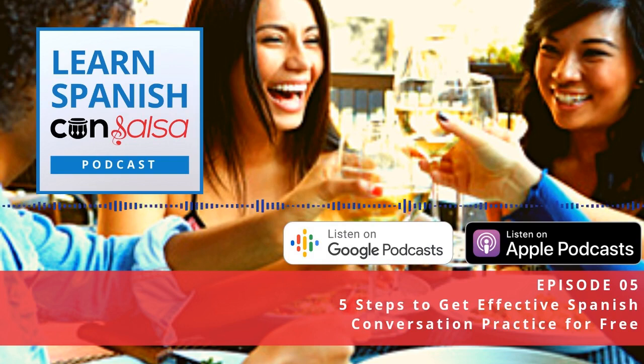You can access the show notes at LearnSpanishConSalsa.com/language-exchange — that's all one word. And you'll be able to access the show notes and get a link to some of my favorite resources for finding free Spanish conversation partners.